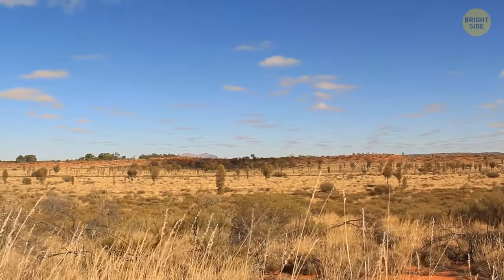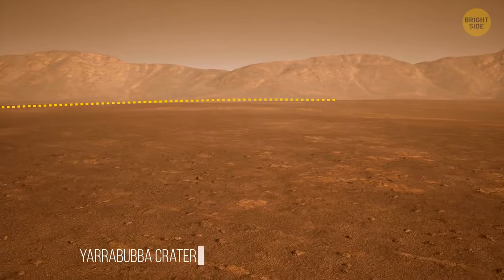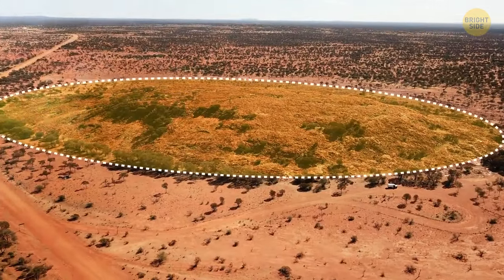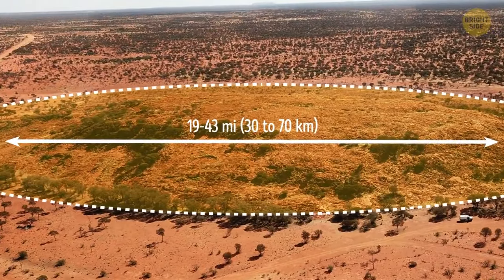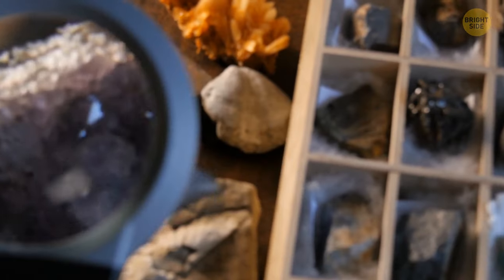The oldest meteorite crater in the world is in Western Australia. The Yarrabuba crater is 2.2 billion years old — the impact site is so ancient that the original crater has completely eroded away. Yarrabuba's diameter was around 19 to 43 miles. Scientists managed to figure out the age of the impact site by analyzing the ancient crystals and minerals found within the crater.